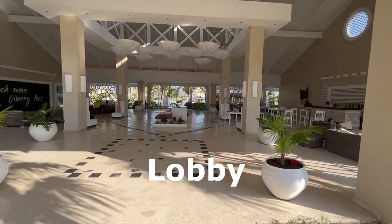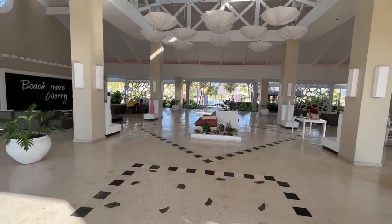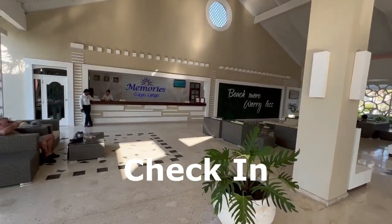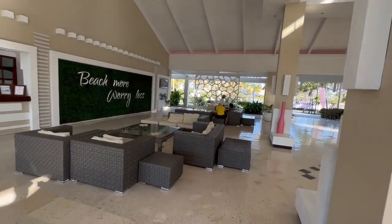We're going to take a resort tour here at Memories Key Largo. From the main lobby area, we can see off to the left the check-in area with a little beach sign.